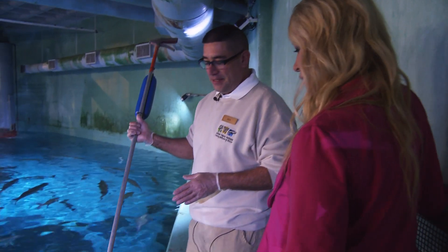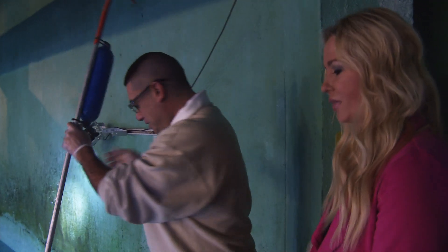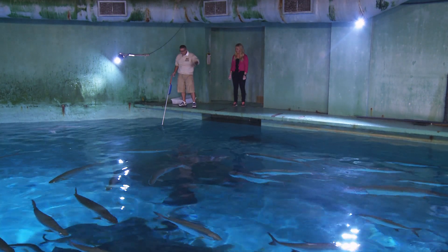Now I'm ready to feed the sharks — let's go! These are the tongs that we use to feed the sharks; they're snake handling tongs. Rich gives me a lesson on how to use the tongs and serve the sharks a delicious dinner. This task is normally reserved for staff members, so it's a once in a lifetime experience for me.